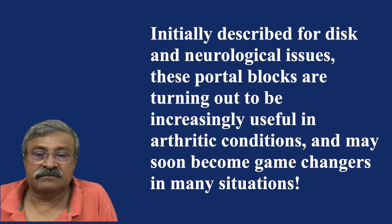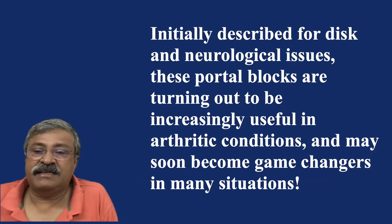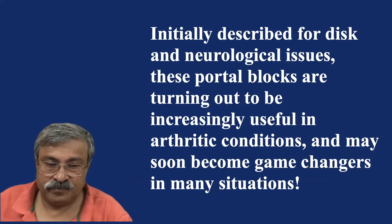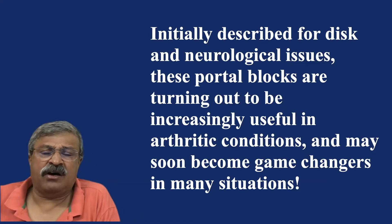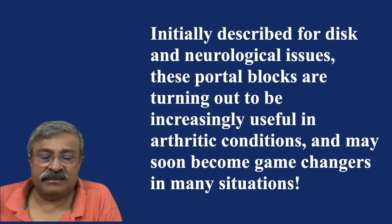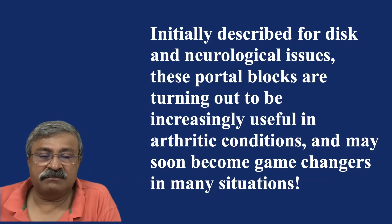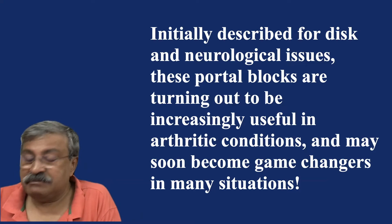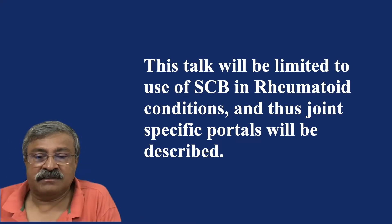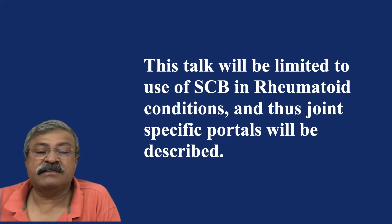Portal injections are really magical. Initially described for disc and neurological issues, these portal blocks are turning out to be increasingly useful in arthritic conditions and may soon become game changers in many situations. This talk will be limited to the use of sodium channel blockers in rheumatoid conditions, and thus joint-specific portals will be described.